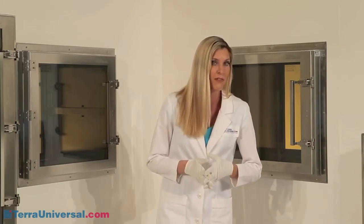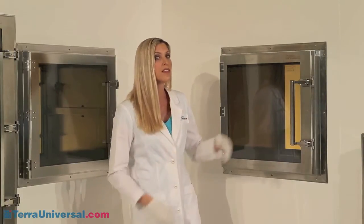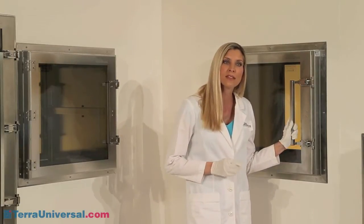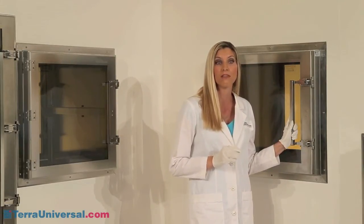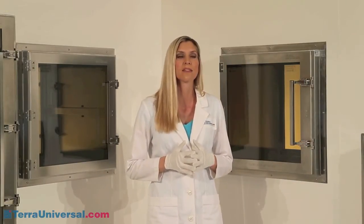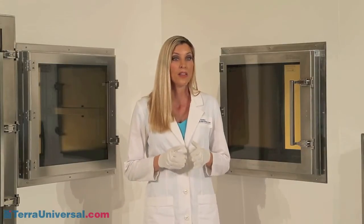For aseptic environments, Terra offers two chambers that minimize cracks and crevices that harbor germs. The first is the stainless steel clean seam pass-through, which features continuous seam welds that prevent particle influx in the event of momentary negative pressure. These clean seams also minimize internal cracks that collect contaminants, making these chambers much easier to clean and sterilize than pass-throughs with non-continuous seams.